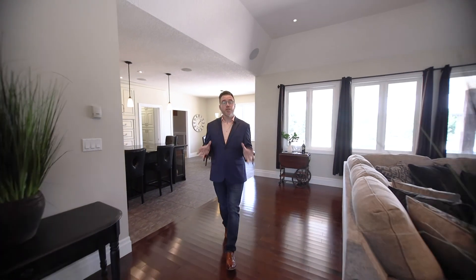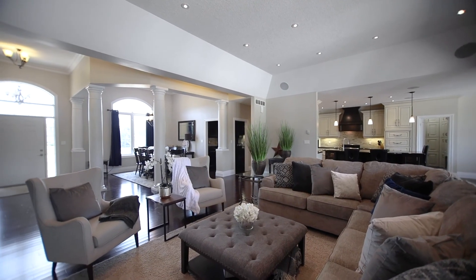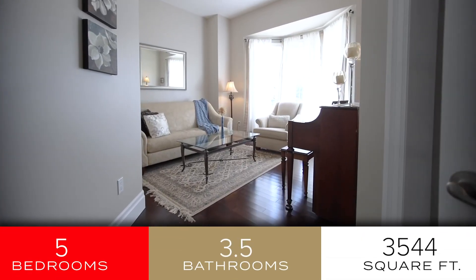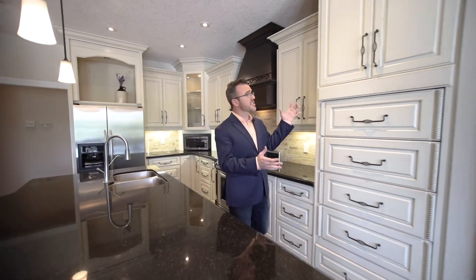This home's huge open concept layout makes it perfect for entertaining. From the sprawling island doubling as a breakfast bar to the custom cabinetry, this is going to be your dream kitchen.